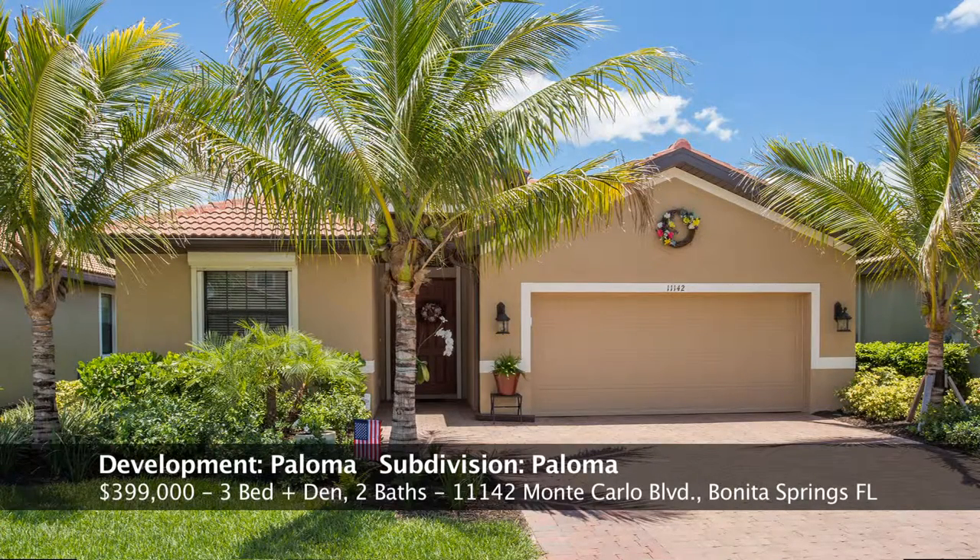This is the front elevation. As you can see, it's a two-car garage with a widened driveway, which is great for parking and entertaining. You can fit two cars in the garage, which also has an epoxy floor — a nice feature as well.